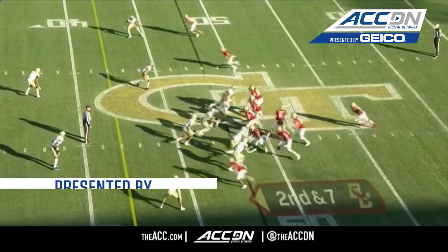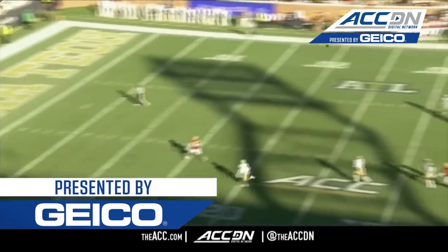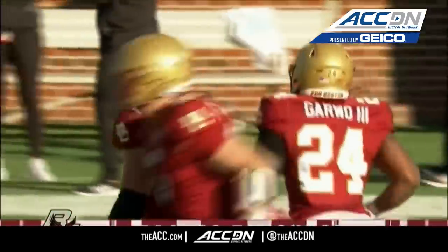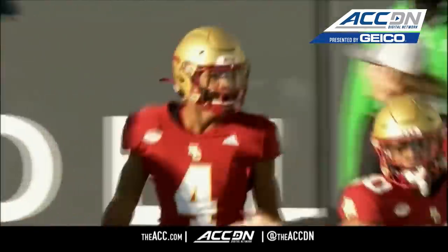He will throw it again — he'll air it out down the middle of the field and a wide open man, it's Zane Flowers into the end zone for Boston College, 48 yards for BC.